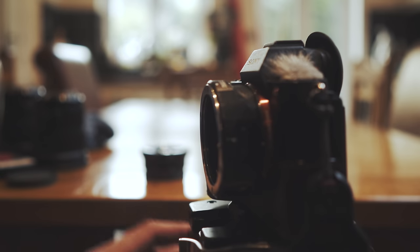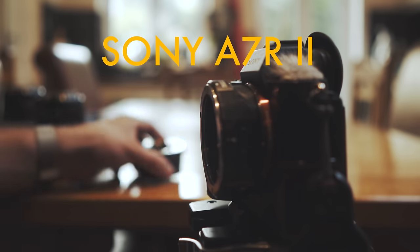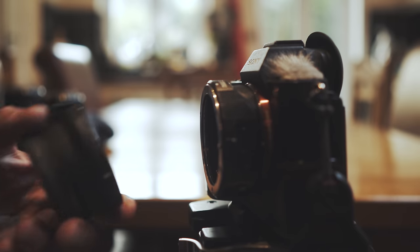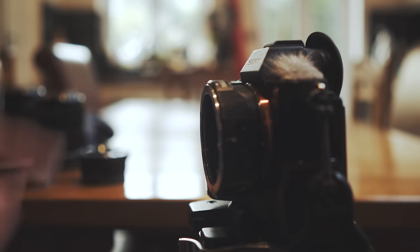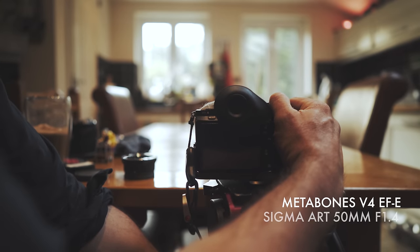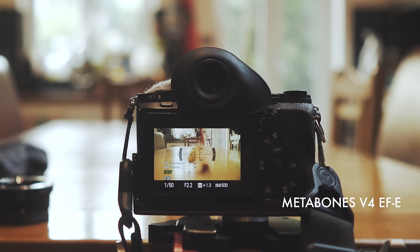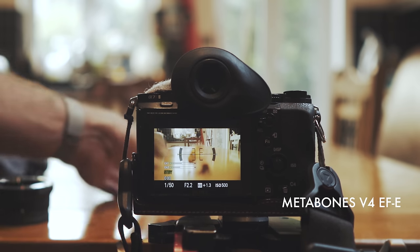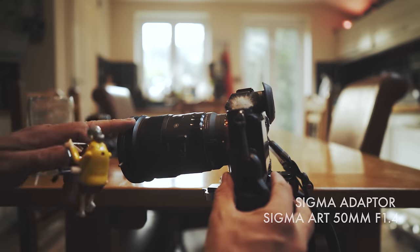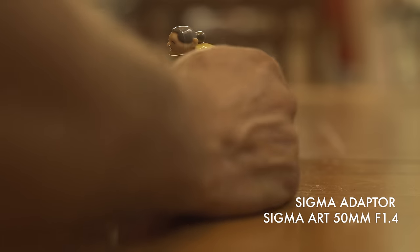This is the A7R II with the Metabones with the latest firmware, which is supposed to be better for autofocus, and this is the Sigma adapter. So I'll try some Sigma glass on here and some Canon glass and see how the autofocus is doing. All right, so this is the Metabones version 4 EF to E with the Sigma Art. It's not doing it, is it? Not too close either. 50mm Sigma with the Sigma adapter — let's see how it can track.